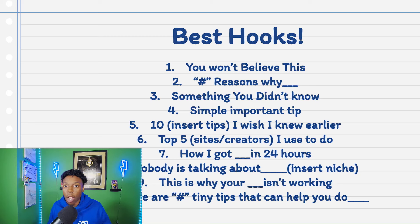Number eight: 'Nobody's talking about this.' Saying no one's talking about it makes it seem like a secret — a best kept secret — and people want to be involved. Number nine: 'This is why your [blank] isn't working' — for example, 'This is why your Instagram account isn't growing' or 'This is why your YouTube isn't making you money.' Number ten: 'Tiny tips that can help you do [blank]' — for example, 'Here are the top five ways to get more engagement on your Instagram account.' Screenshot this, save it for later, share it — these are the hooks that do the best.